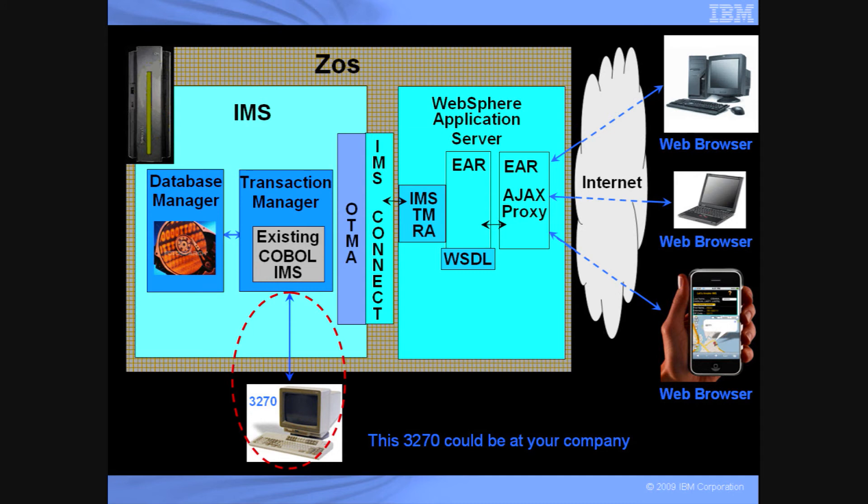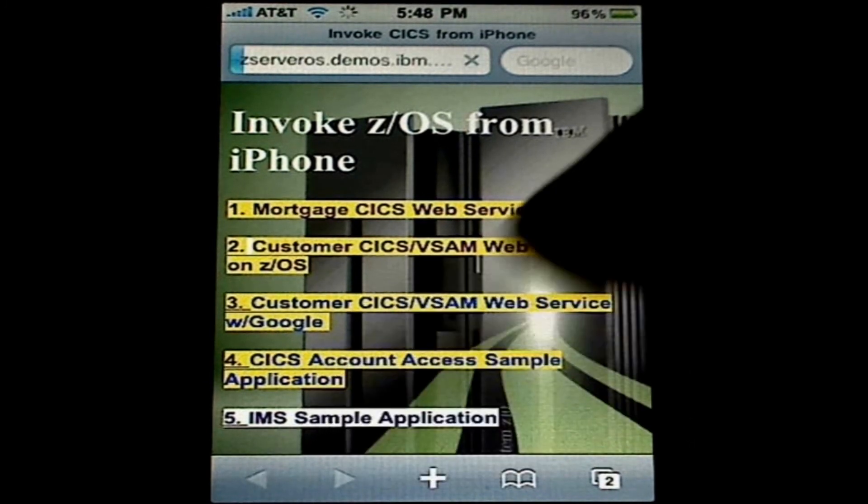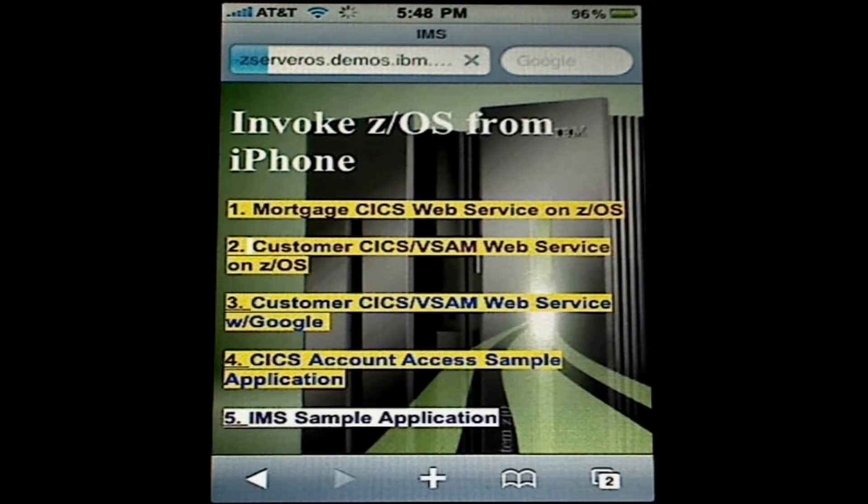This is a diagram of the demonstration you are about to see for IMS. Here you see Webster Application Server, and we used RDZ to create an IR file, which is a standard Java archive file, that will communicate with the IMSTM-RA connector, with IMS Connect, to the OTMA bridge, and IMS, to an existing COBOL IMS program. This existing COBOL IMS program was not changed in any way, and remains intact with a 3270 interface. That program then communicates with the database manager, IMS. To the right, you see the iPhone and other web-enabled devices. Again, nothing was installed on any of these devices. In this demonstration, we will show IMS using Google Maps and Web 2.0. We used RDZ to create a wrapper program to use the OTMA bridge to get to an existing IMS program. It then talks to the IMS database.